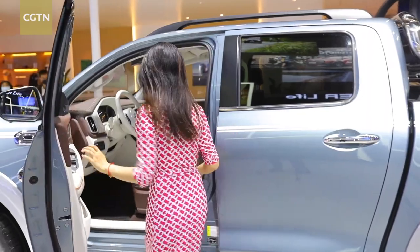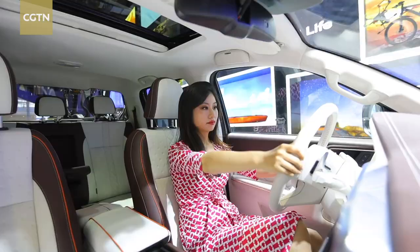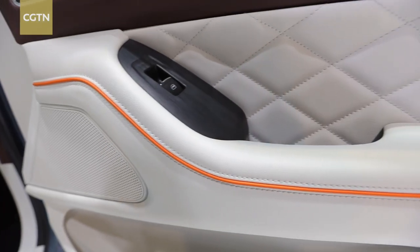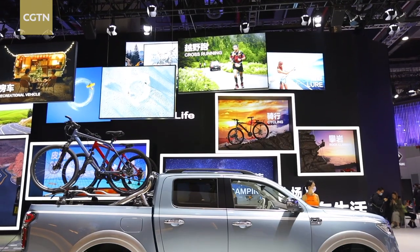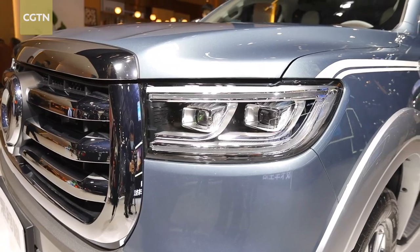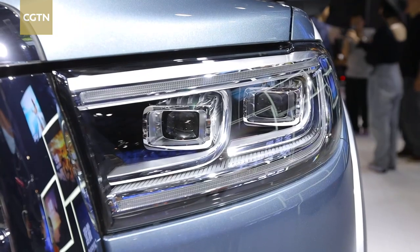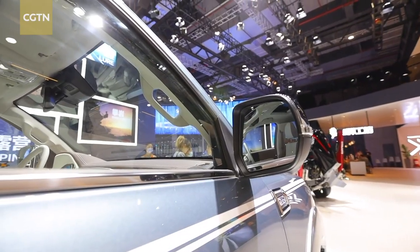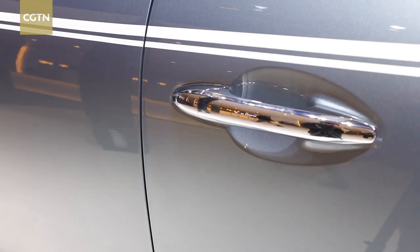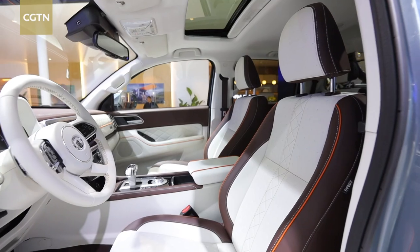The Great Wall Pickup has ranked first in sales at home and abroad for 23 consecutive years. The global cumulative sales volume has exceeded 1.9 million. It has an extraordinary look — the headlamp is a full-LED headlamp that beams automatically. It's super smart. Through the intelligent forward-looking model and radar probe, it carries out active recognition and detection, realizing L2-level automatic driving.